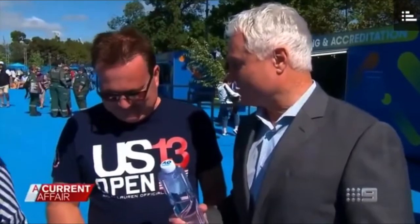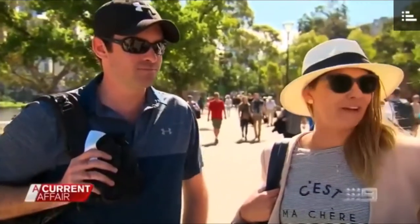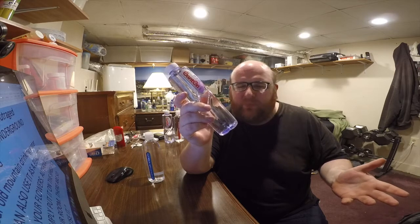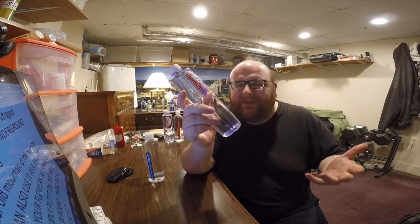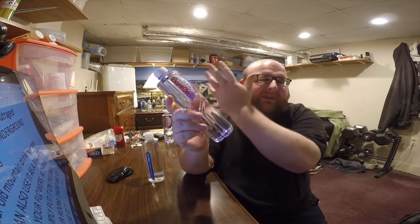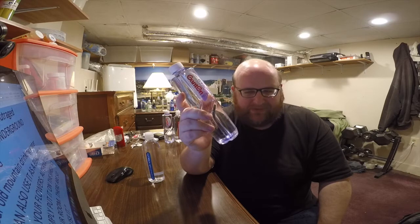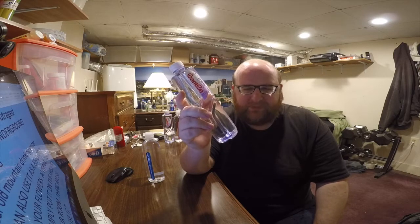I found it interesting that apparently Chinese water was sold at the Australian Open and someone said it was a disgrace because they thought Australian water should be sold there instead. Which is weird to me — why would people care enough to write a news article about that? When I go to the store, probably half the stuff at Target and Walmart is from China. It's not weird to us to buy stuff from China, so why would selling Chinese water be news?